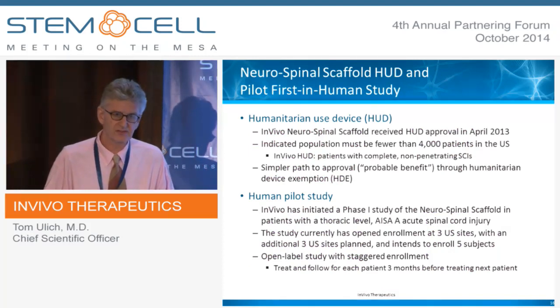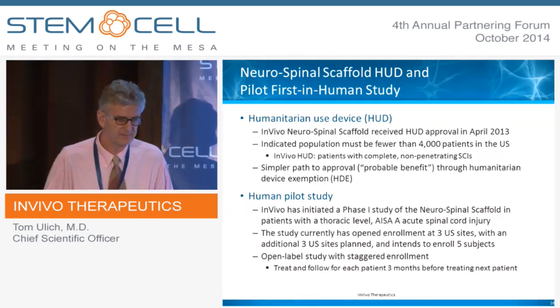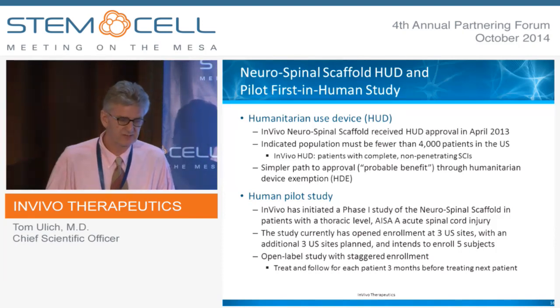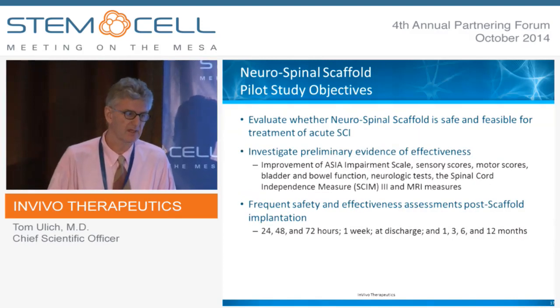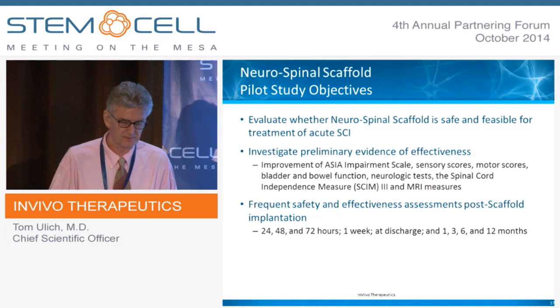Because this is a device, we've received from the FDA a humanitarian device exemption, which means we have to establish probable benefit for approval. We've initiated a phase one study. There are three sites open for enrollment at this time, and we're waiting for our first patient to enroll. The primary endpoint of this study is safety, and we'll also be looking at the standard neurological parameters.